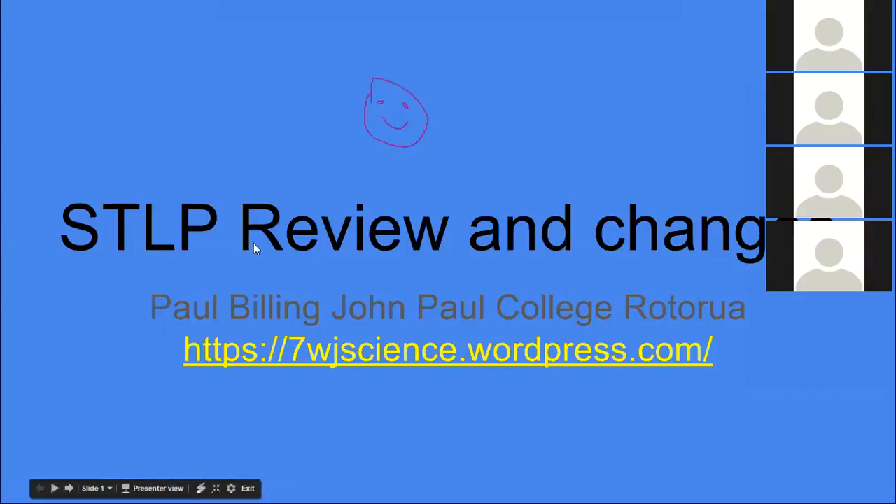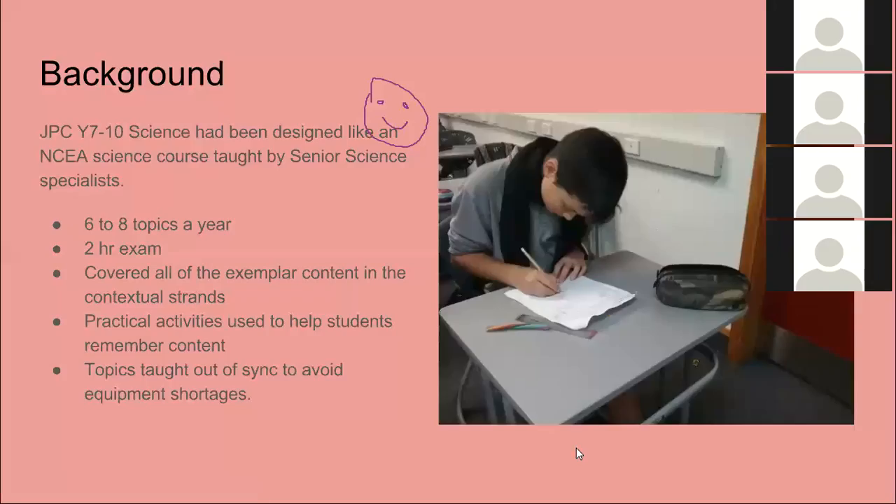You can see on the screen there's a link to one of my class blog sites. Each Year 7 class is running a blog site, so if you have a look there you'll see all the photos of what we've been up to. Our school goes from Year 7 up to Year 13 and all of the Junior Science programs have been taught and developed by Senior Science Specialists.